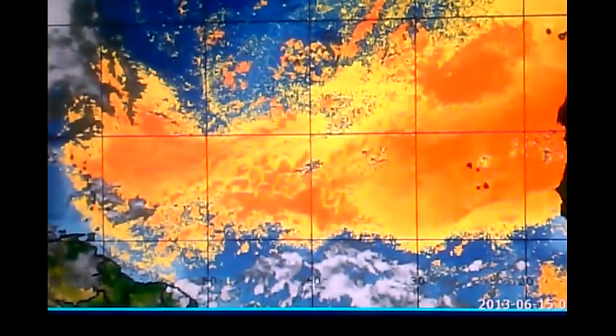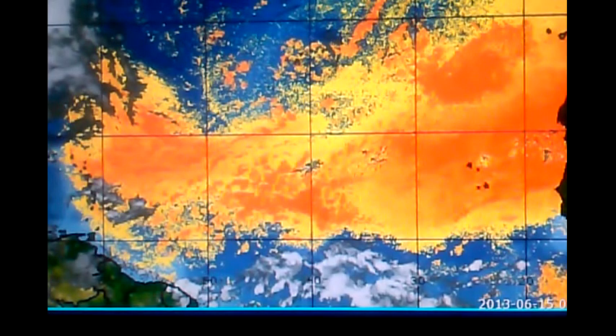Looking at the University of Wisconsin's Saharan air mean layer data, you can see that this stretches all the way across from the west coast of Africa all the way to the islands. So anything traveling through here to the intertropical convergence zone — this is basically sucking it dry. It looks like that summertime pattern is setting up, guys. I hope everybody's ready to carry on with some other activities.